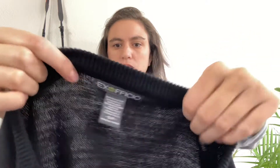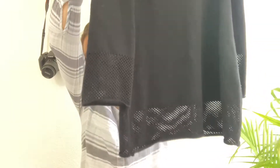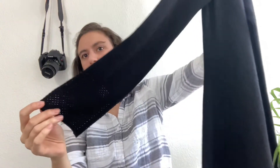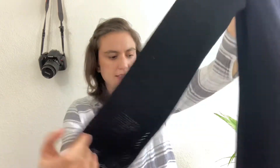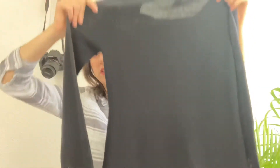Next is a sweater by Ex Officio, kind of an outdoorsy brand. It's a wool blend, size small, with a square neckline and a long-line cut that goes over the hips. It has a lightly flared sleeve with a mesh detail at the end of the sleeve and at the bottom — a really flattering sweater to wear with some leggings.